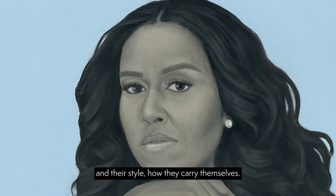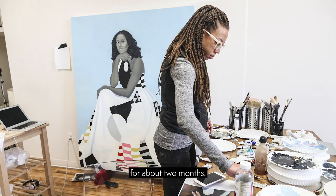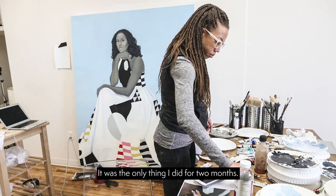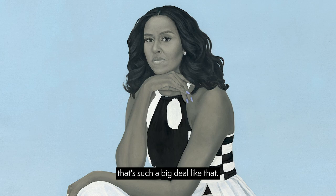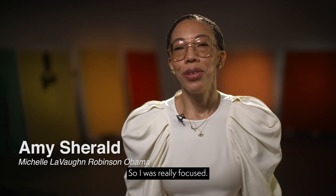Her sitters also look directly at the viewer, and she paints their skin in grayscale. I worked on the painting start to finish for about two months — it was the only thing I did for two months. You're always scared you're going to mess up when you're doing something that's such a big deal. But the little bit of fear and anxiety is what helps you get it right, so I was really focused.